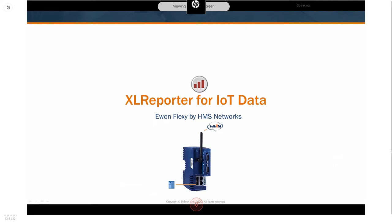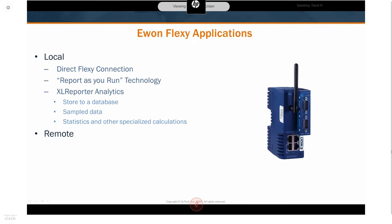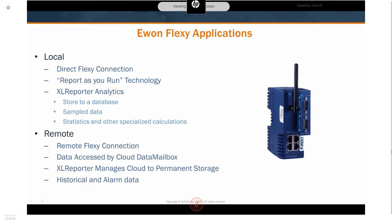Let's talk about Excel Reporter for IoT data, specifically using the E1 Flexi made by HMS Networks. There are two types of applications: local applications, where people requiring reports are in the same physical location as the E1 Flexi, and Excel Reporter connects directly to the Flexi using report-as-you-run technology to generate reports from live data. For remote applications, the E1 Flexi uploads data to a centralized cloud database called the Data Mailbox, allowing multiple E1s to consolidate their data in one place for reporting.